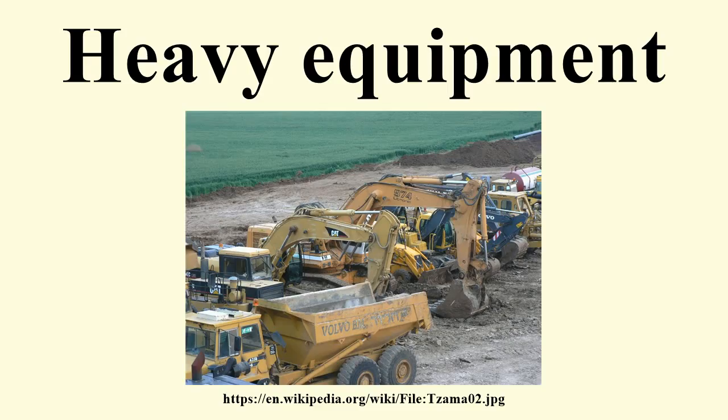From horses, through steam, to diesel — until the 19th century and into the early 20th century, heavy machines were drawn under human or animal power. The design of a core tractor evolved around the new steam power source into a new machine: the core traction engine, which can be configured as the steam tractor and the steam roller. During the 20th century, internal combustion engines became the major power source of heavy equipment.